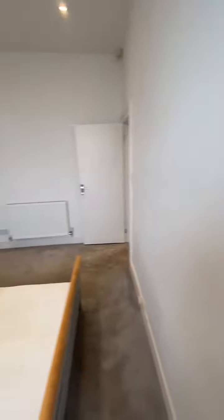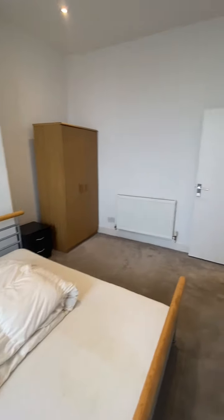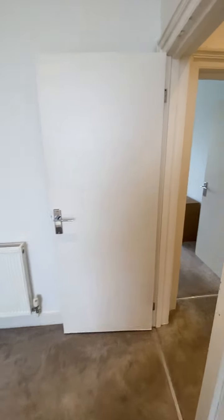Welcome to the video tour of the one-bedroom property on Buckingham Place. This flat is just by the train station, so it's great for commuters.